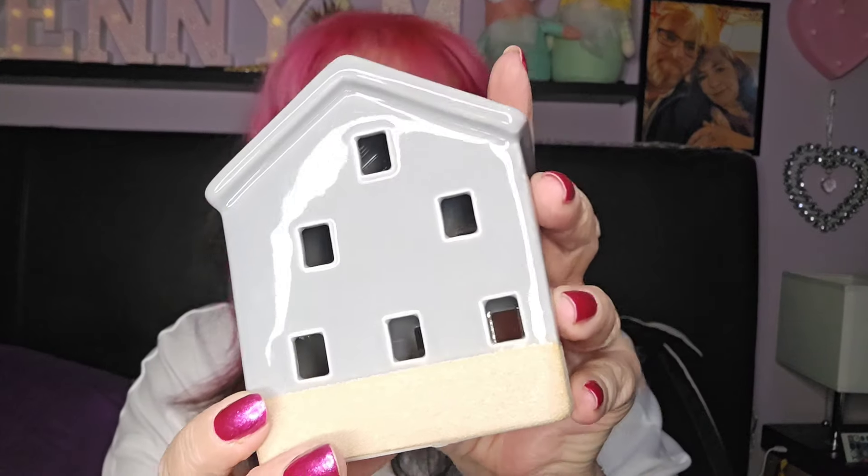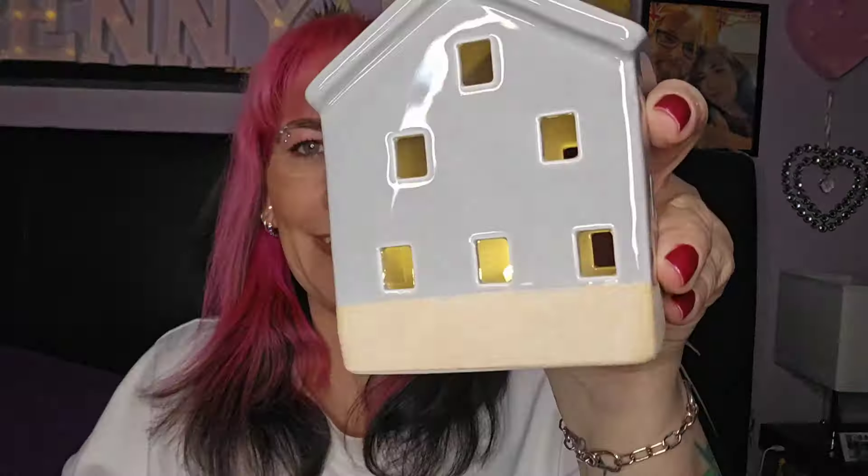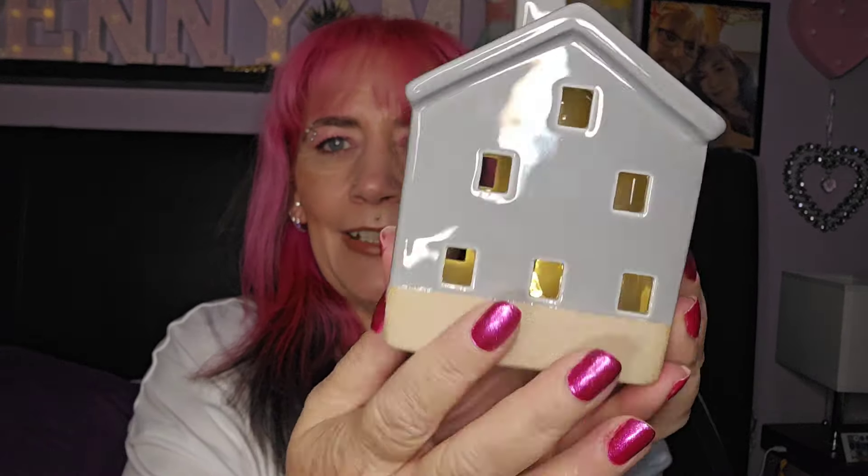This one is heavy - oh, it's a tea light house! That is so cute, I love it. I'll have to find some way to display that. It's very different, I like that it's different. And then we've got another one - this is really light, weighs next to nothing. What is this? Oh, it's like Christmas - I love Christmas!